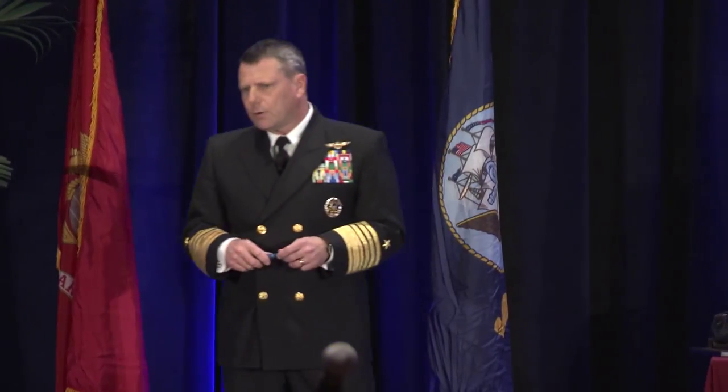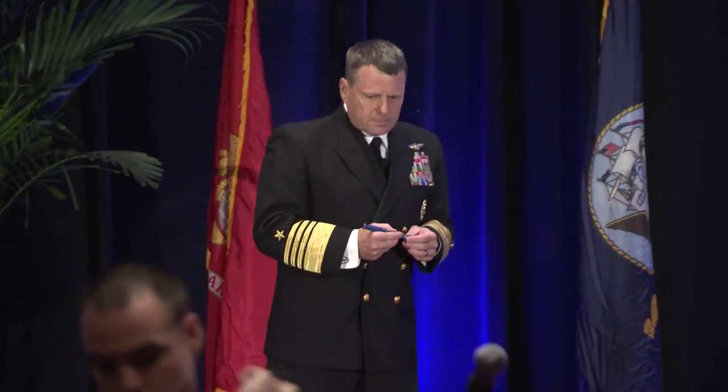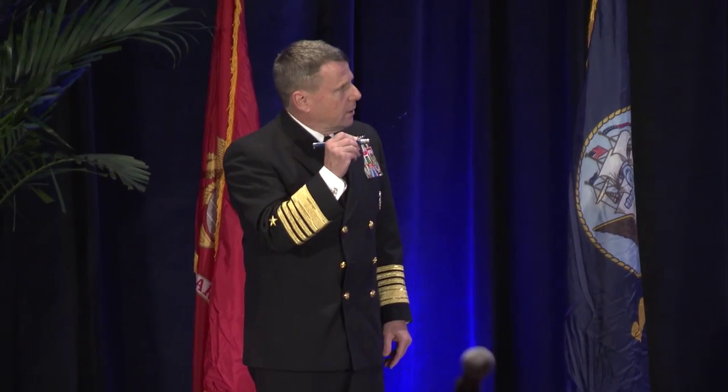I have to talk about the readiness kill chain. I want to bring you up to speed — we rolled the readiness kill chain out here a year ago at SNA, and I want to talk about the differences. I'm sure everybody understands the readiness kill chain, has it tattooed on their chest. I know the Sea Lord does. It has evolved over the last year, and the first change we made was moving the ends all the way over to the deployability and sustainability phase.